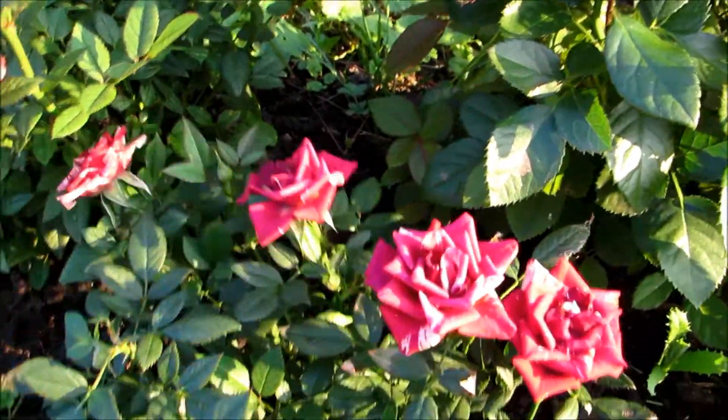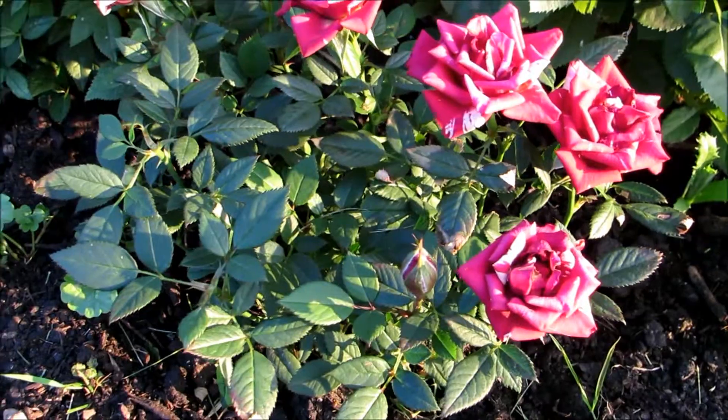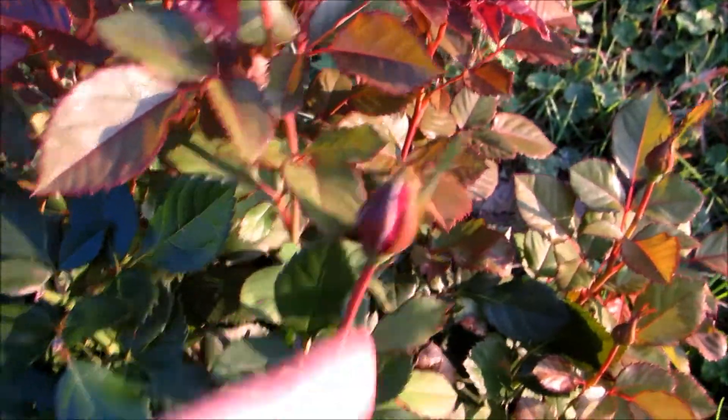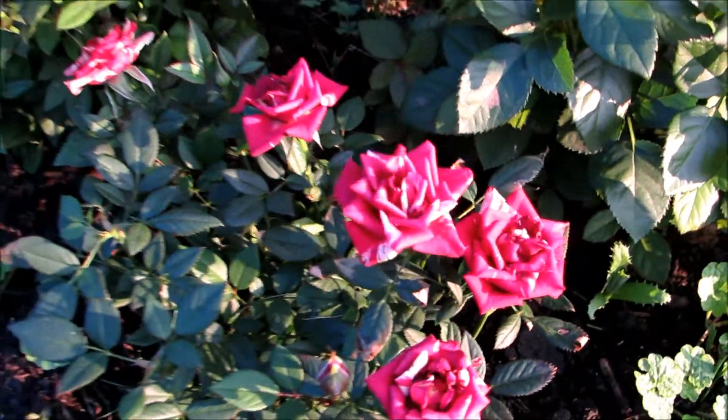Wow, 14! And then this little one I just planted last week — I'm probably going to get another one and put it right here, either a solid one or a color like that.